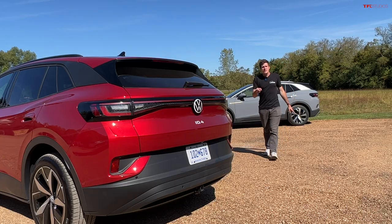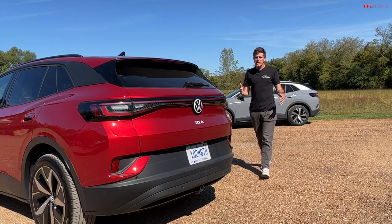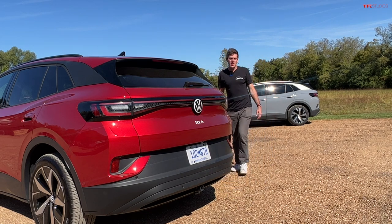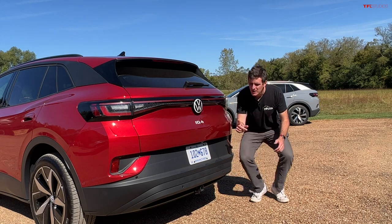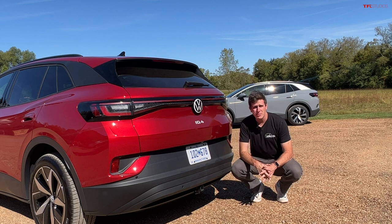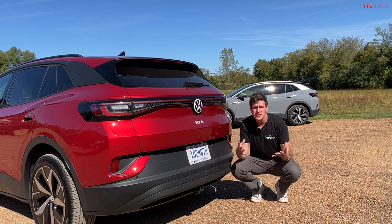In the back of the ID.4, Volkswagen is now offering an optional illuminated rear Volkswagen logo, which is pretty interesting. And the ID.4 in all-wheel drive trim can actually tow 2,700 pounds, which is pretty good for a small electric crossover.